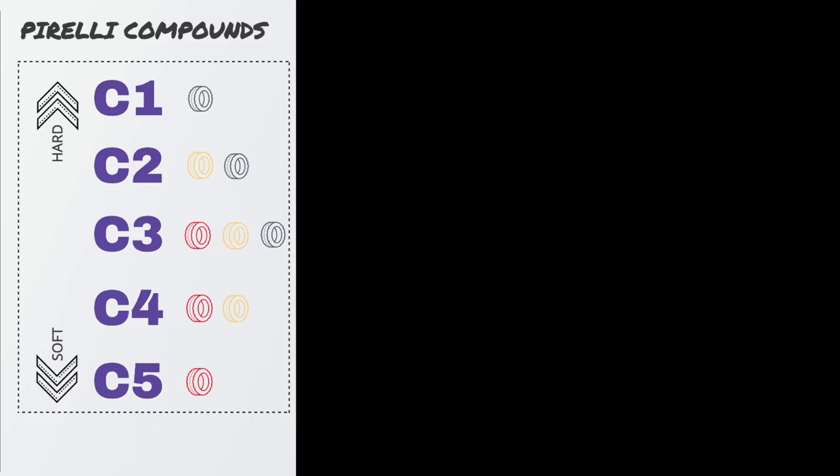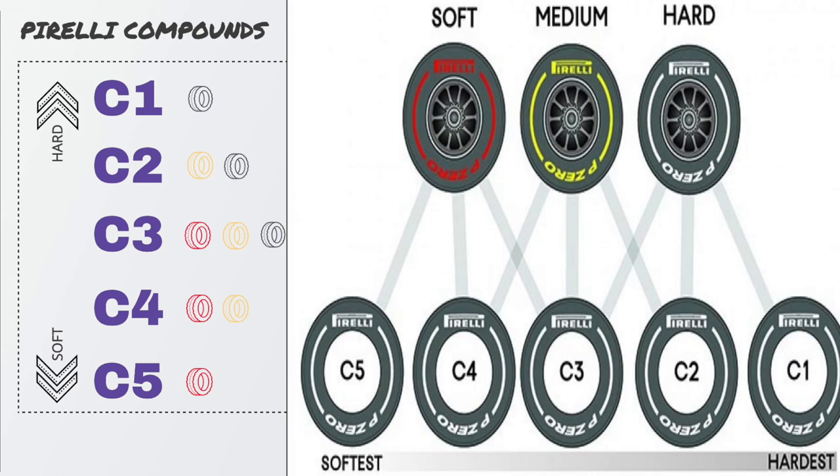Pirelli has five compounds from which they choose the hard, medium, and soft tire for each race. C1 refers to compound 1 and is the hardest compound, and C5, or compound 5, is the softest. C1 to C5 is the range.